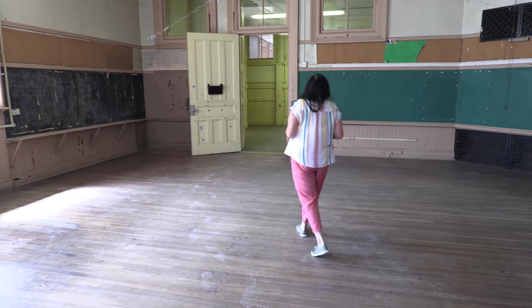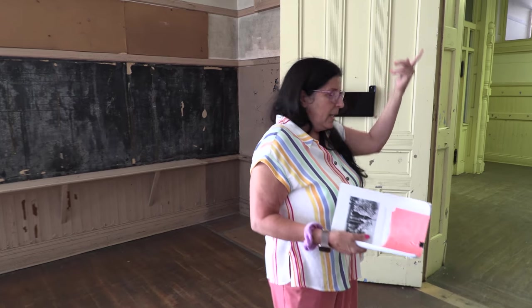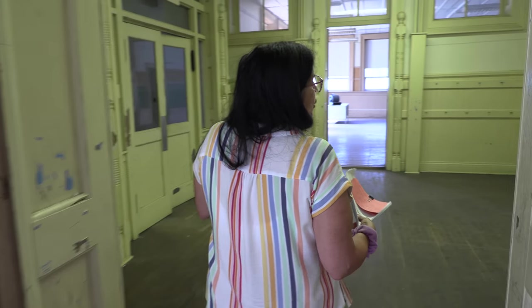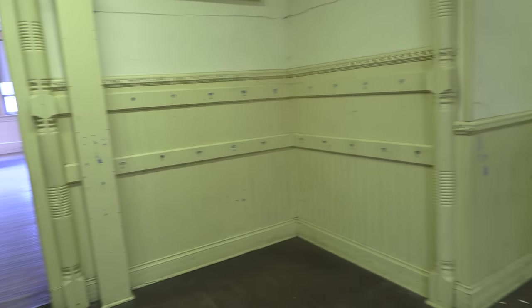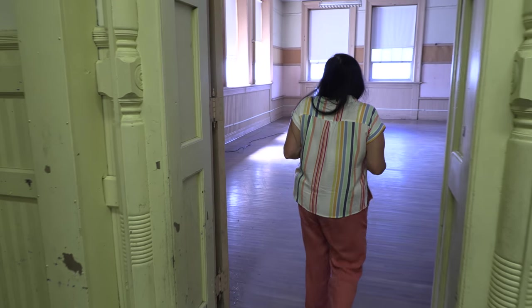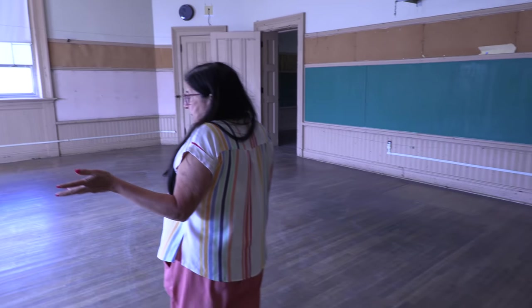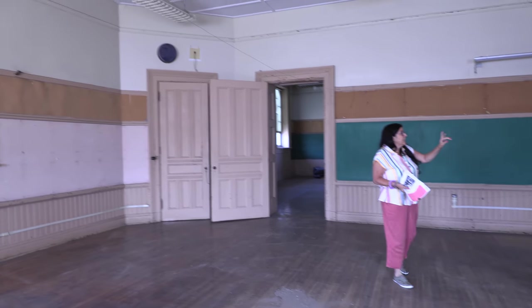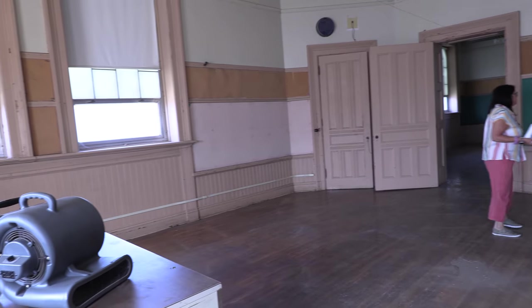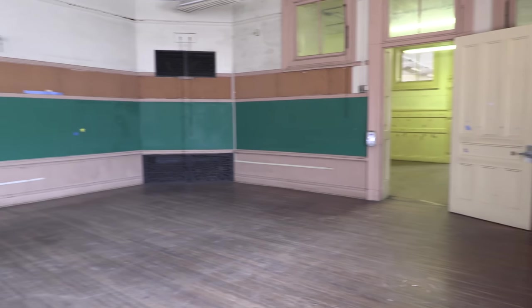Each room was numbered one through eight upstairs, and each grade had its own room — primary one, primary two, up to grammar grade. Room eight was actually used for high school students. As you can see, each room is the same size. Under that paint is the original woodwork — the wainscoting — anything you see painted has the original woodwork behind it.